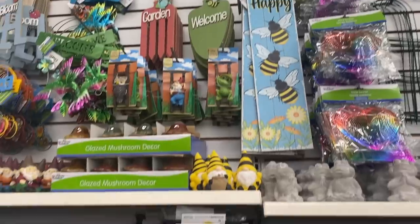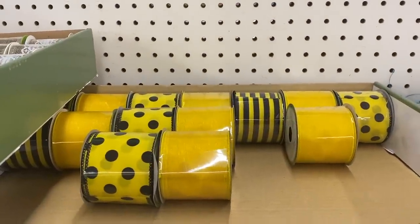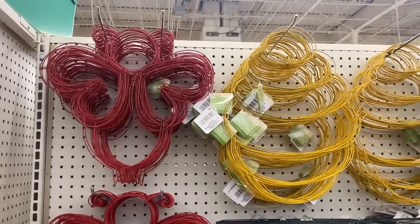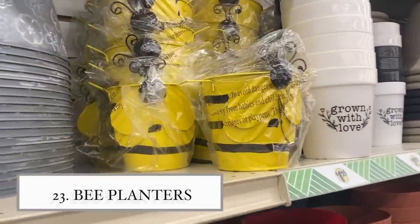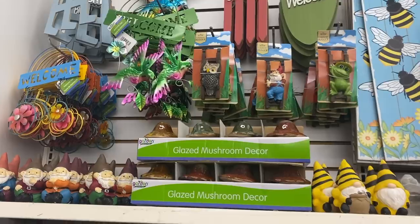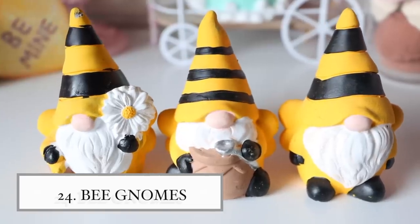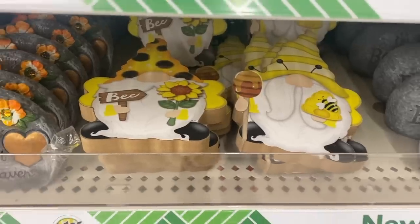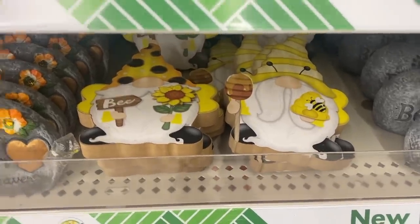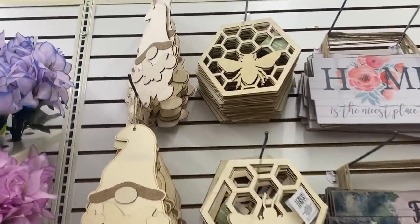Dollar Tree is starting to bring in their spring items and they have a bee collection right now — it is so cute. I found these little planters with bees on them. If you like gnomes, they have a gnome section with little bees too. Look at these tiny little gnomes — there are three different ones that are so adorable, plus gnome decor pieces.